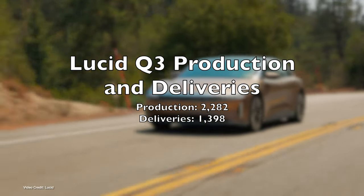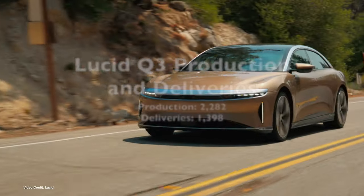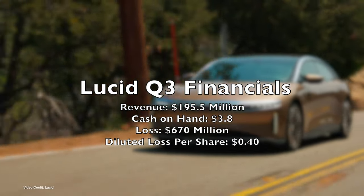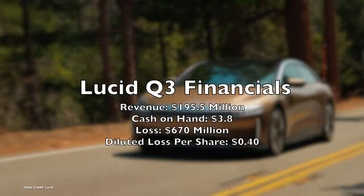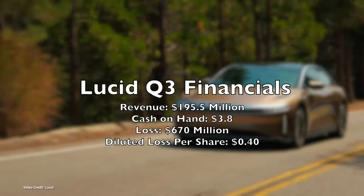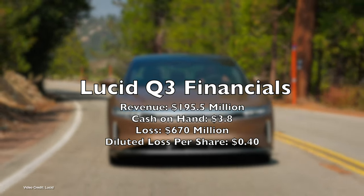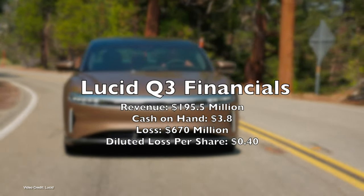Of those, only one thousand three hundred and ninety-eight were delivered. Revenue was reported at one hundred and ninety-five and a half million, while the company still reports having three point eight billion dollars on hand in cash. The company lost six hundred and seventy million dollars, equivalent to forty cents per share diluted. Lucid says it now has more than thirty-four thousand vehicle reservations, meaning it still has a significant order backlog.